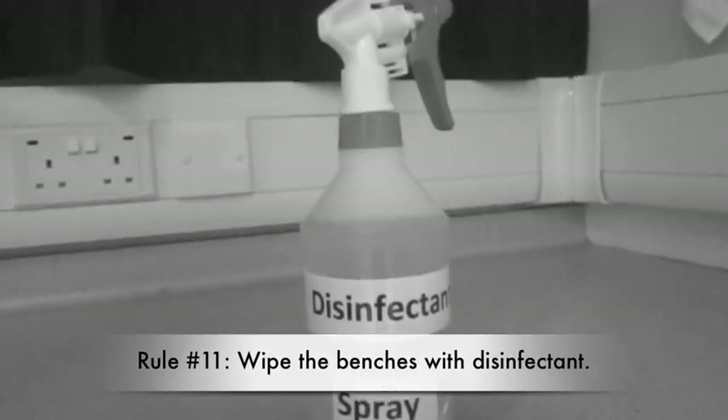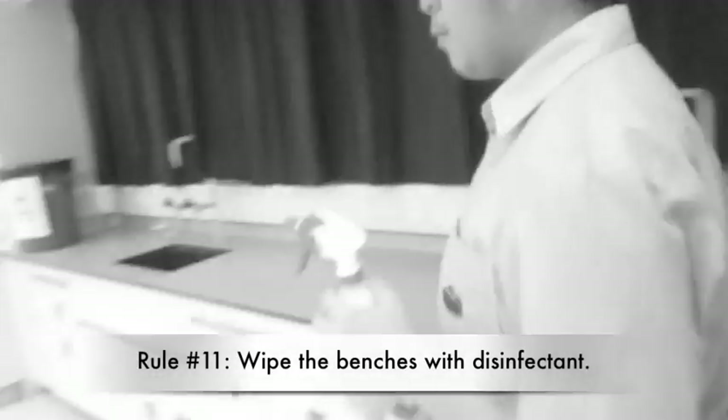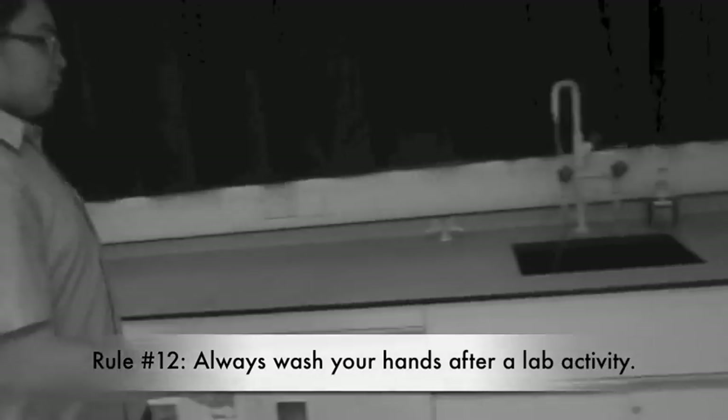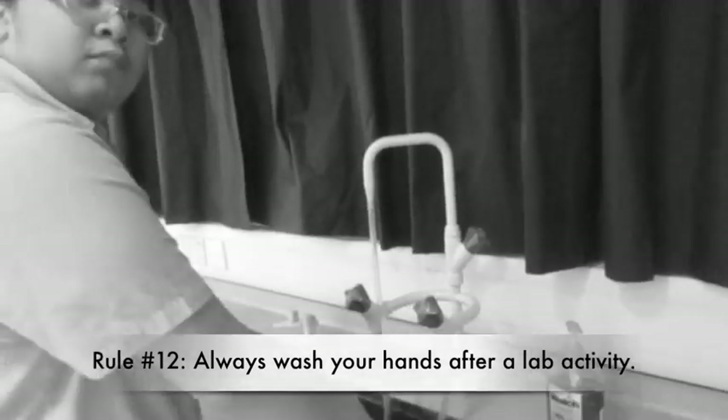Rule number 11. After cleaning up, wipe the benches with disinfectant. Rule number 12. Always wash your hands at the end of a lab activity.